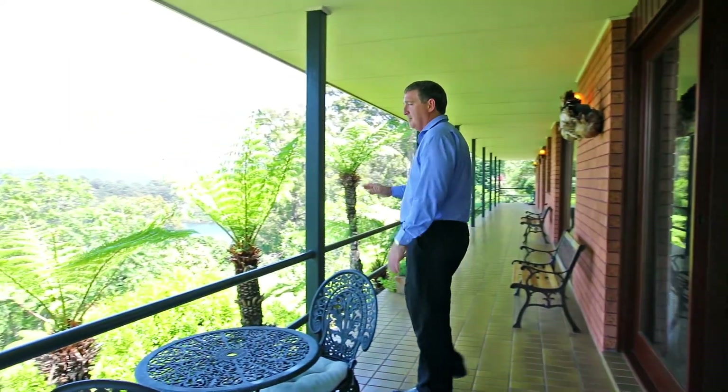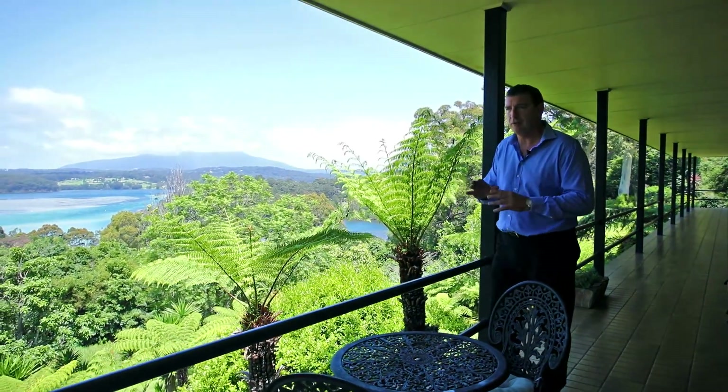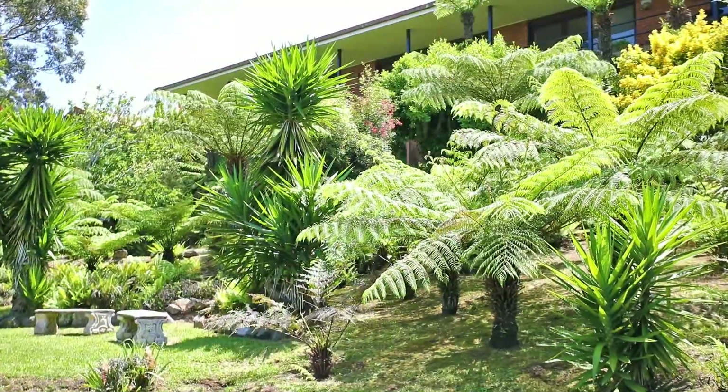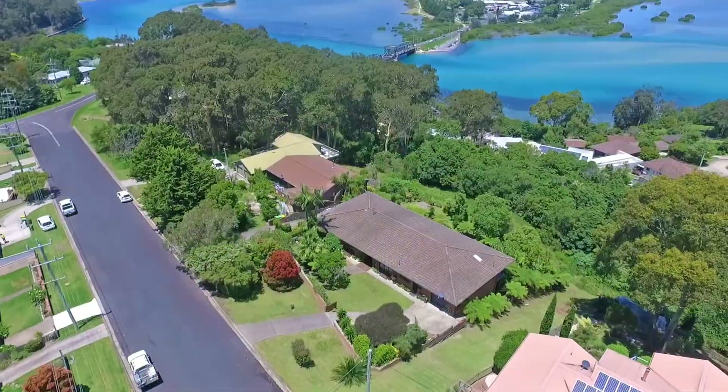Wow, this is just stunning out here. What a great deck, what a great area. This is a really peaceful, private location and you've got these magnificent gardens to complement this lovely house with these fantastic views. Very low maintenance and really easily done on this lovely big block.